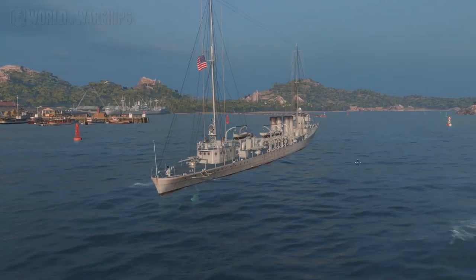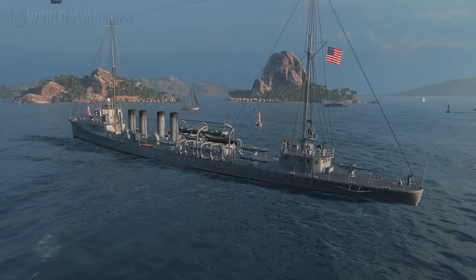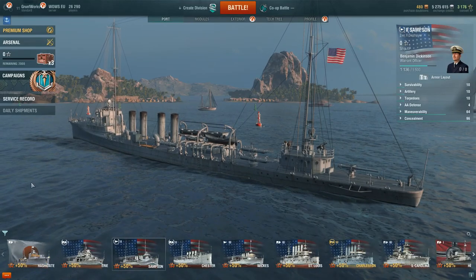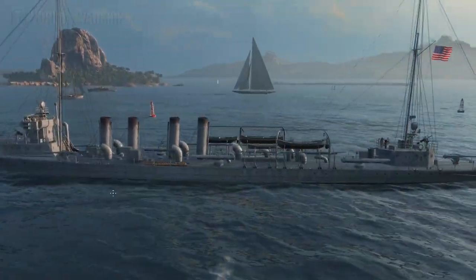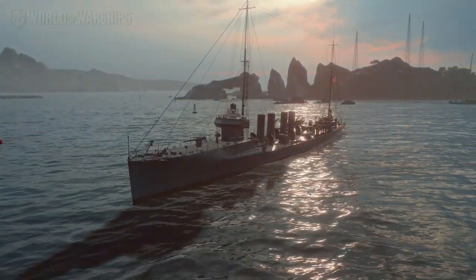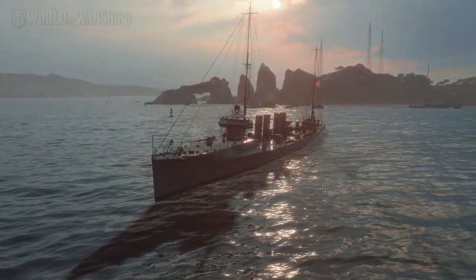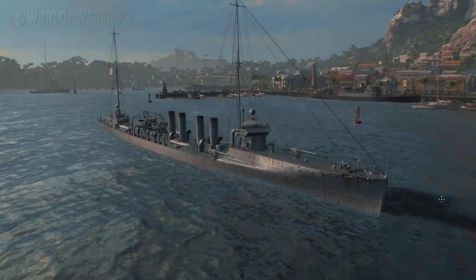A little bit of history on the Samson, also known as USS Samson DD-63. USS Samson DD-63 was the lead ship of her class of destroyers in the United States Navy. She was the first Navy ship to be named for Admiral William T. Samson, who lived between 1840 and 1902.